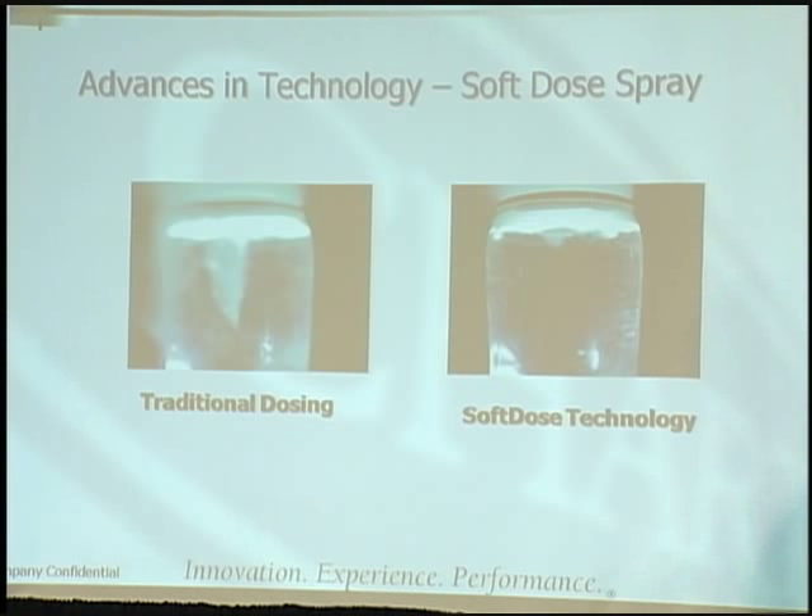Here's the soft dose spray itself. With traditional dosing, you can see on the right-hand side the liquid nitrogen dose which penetrates far into the product. With our soft dose technology, you're essentially just laying it on top of the product, which disrupts it far less.